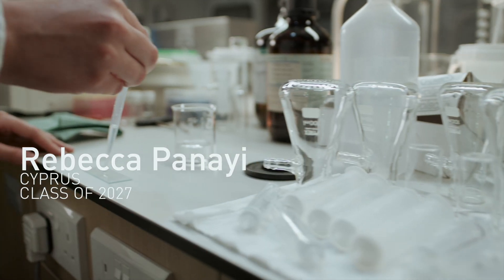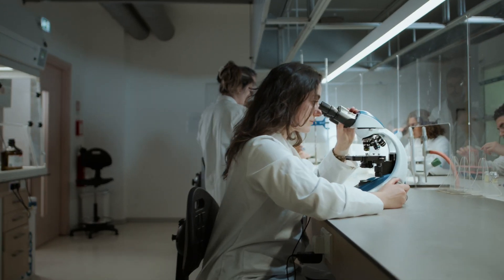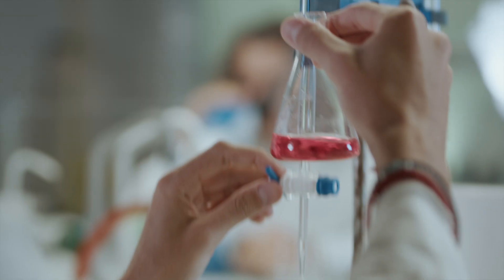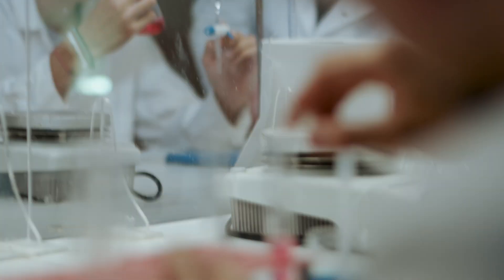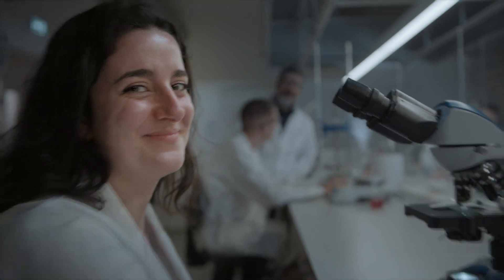The veterinary medicine program prepares me for a productive career within the veterinary medical profession, while at the same time gives me a strong academic foundation to pursue a research career option. The experienced faculty, personal tutors and career advisors are invaluable in shaping my education and my journey from student to successful veterinarian.